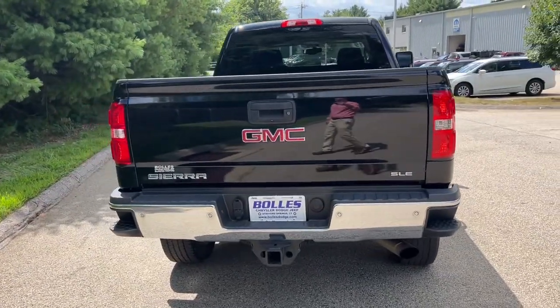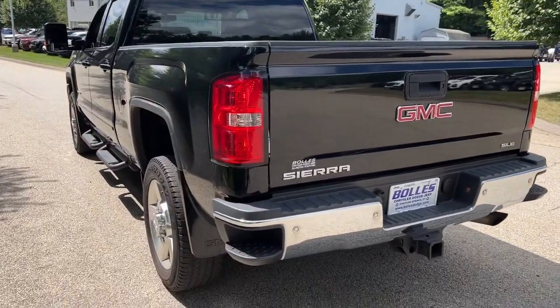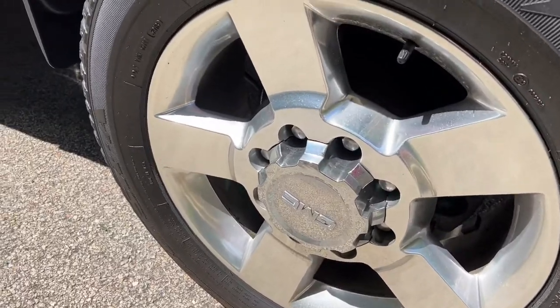The heavy-duty workhorse pickup designed to handle the biggest towing and hauling jobs. Gas and diesel powertrains and a host of options are available to let you make this practical, versatile truck everything you want it to be. The following are some of this vehicle's highlighted options.